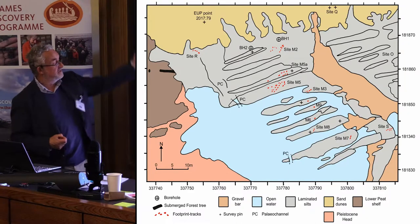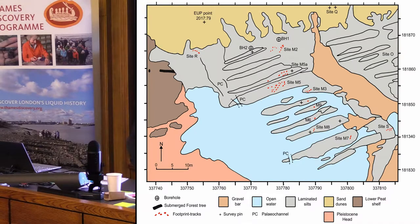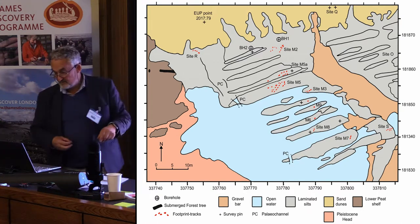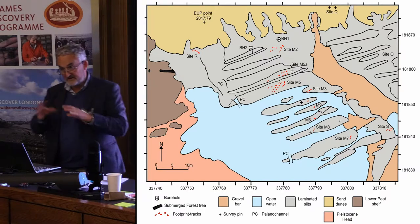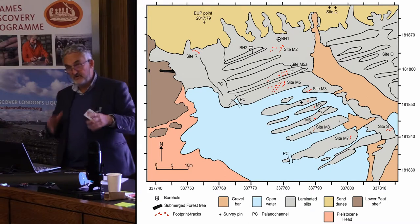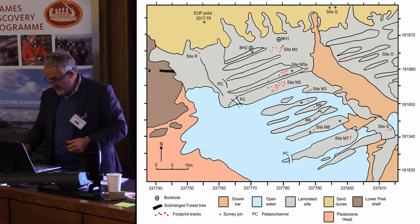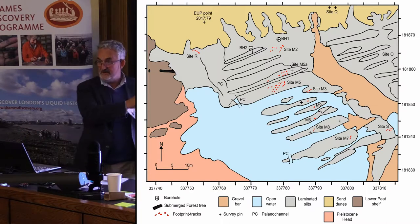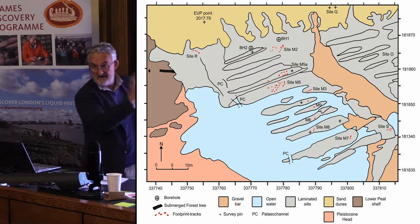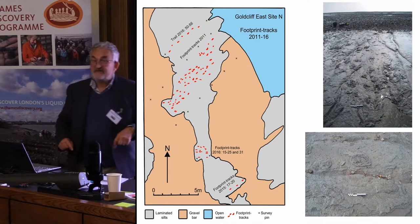On the basis of the drone survey we created this map showing trails of human footprints picked out in red, and it's quite clear that they're predominantly heading in one direction — towards the edge of an island where I'm sure there was a lost campsite. We've excavated five other campsites around this island, but the endpoint of these trackways has been lost to erosion. This cumulative picture is the result of about ten years of recording footprints each time we go down there.